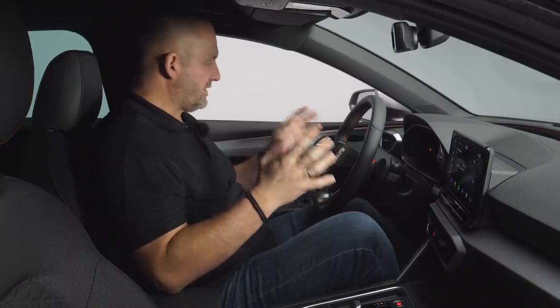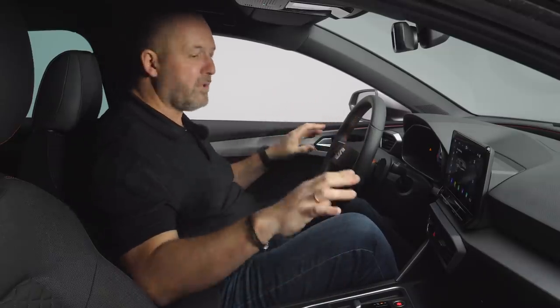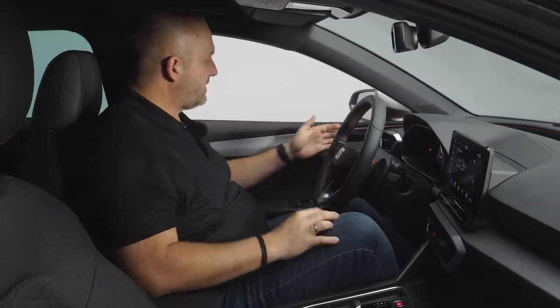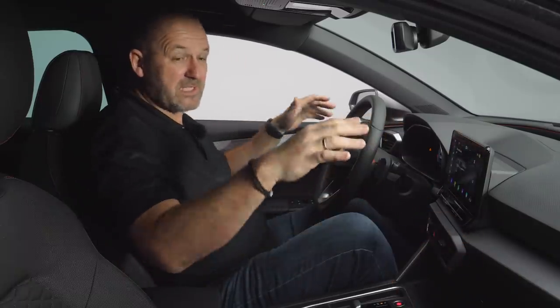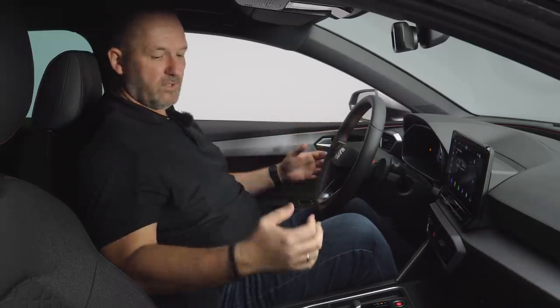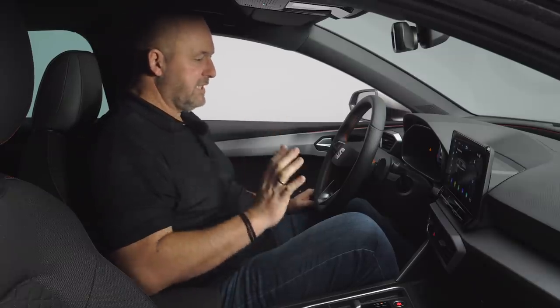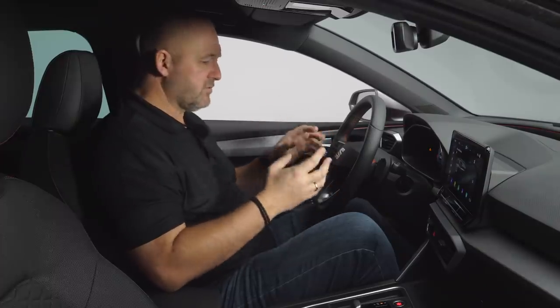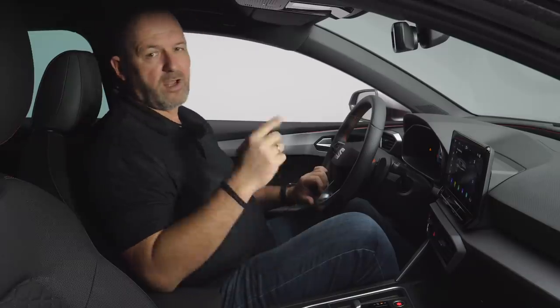An important feature when you look at the shape of the interior is that the whole dashboard runs into the side of the car and into the door panels, giving you the impression of a very modern and very wide interior. Another new feature is a completely new voice recognition system, which gives you the opportunity to talk to your car. If you want to activate it, you just say 'Hola, Hola.'